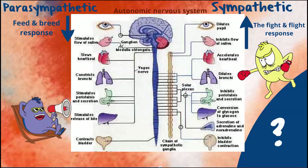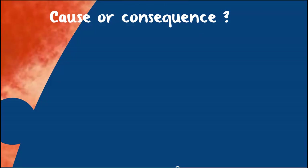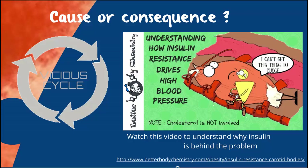The question is: why does it happen? Is it the cause or the consequence? Well, the short answer is we really don't know. I suspect it's probably a little bit of both. High insulin morning, noon, and night is a big part of the problem.